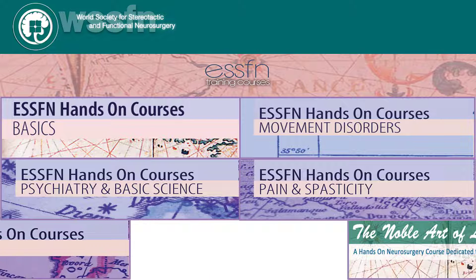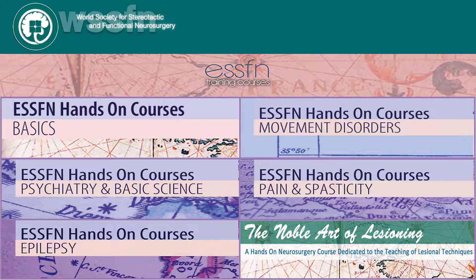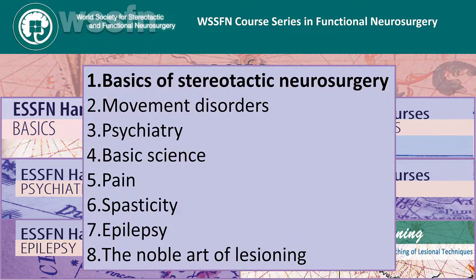The course series consists of eight units based on the well-renowned ESSFN hands-on training course, of which this is the first unit: Basics of Stereotactic Neurosurgery. The remaining seven units are planned to be made available online during 2024 and 2025 and will cover movement disorders, psychiatry, basic science, pain, spasticity, epilepsy, and lesional procedures. CME accreditation will be sought at the end of 2024.